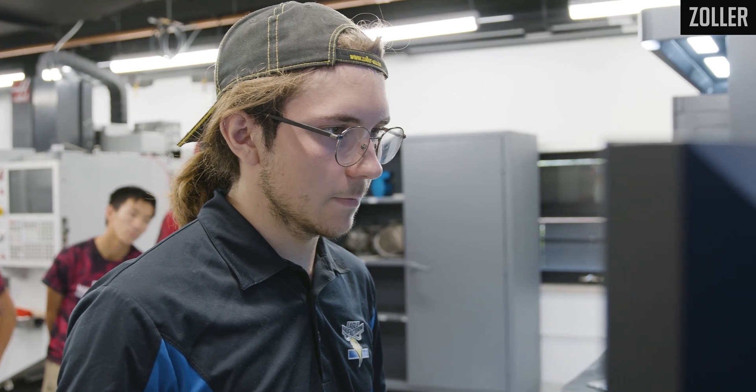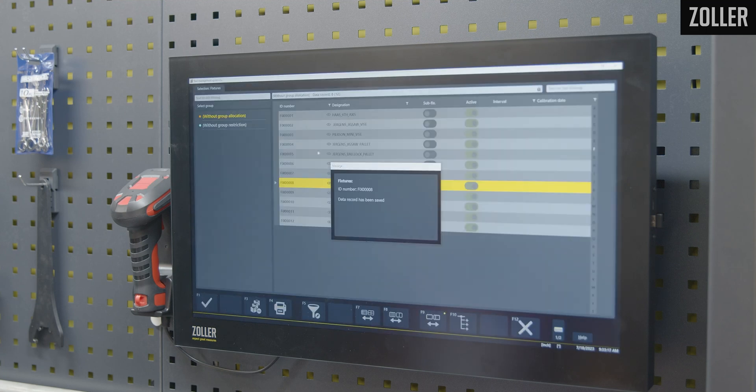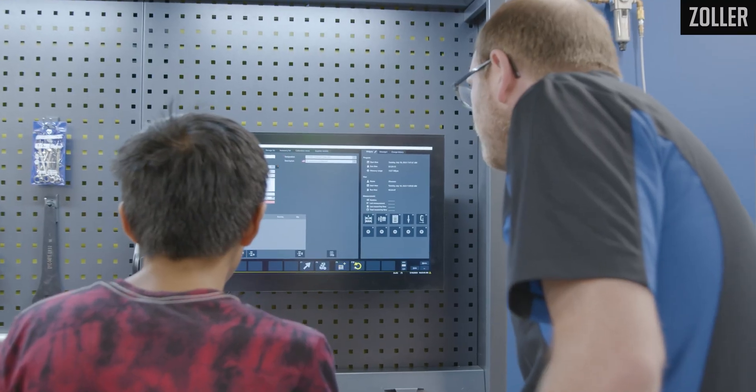My name is Joey Dennison. I have been working at Eagle Manufacturing for two and a half years now. Zoller allows us, with the TMS, not only to just track what components we're using, but what tool assemblies we need. We can have setup sheets so that we can say, I stopped right here. And through the tracking that you do in Zoller, as you go through those steps, somebody could come in and say, this is what we need done, this is what has already been done. It streamlines that process.